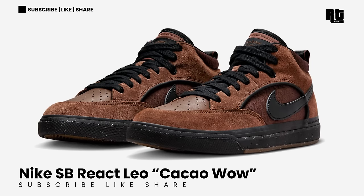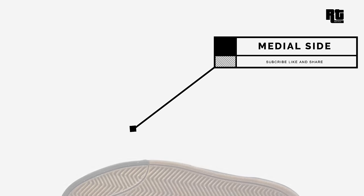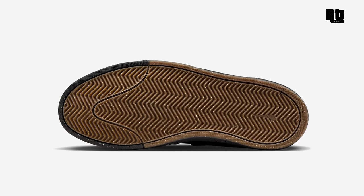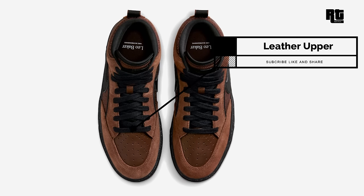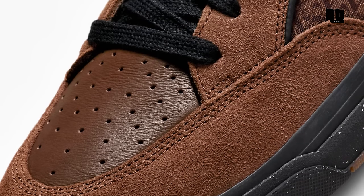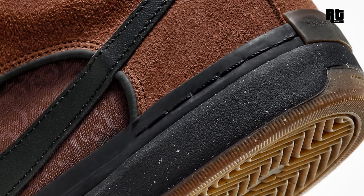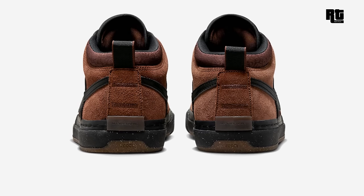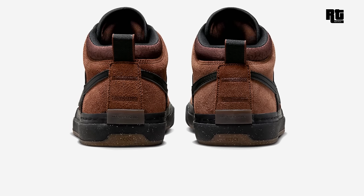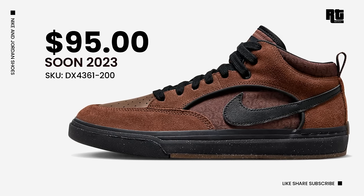Nike SB Dunk Low Leo Kakao Wow. This shoe is dressed in a kakao wow, black, earth, and gum dark brown color scheme constructed in a mix of leather, suede, and mesh materials. The shoe features a brown base with black swooshes, laces, inner lining, and heel pull tabs. Other details include Leo monogram print on the side panels and collar with Leo Baker branding on the tongue. Down below is a gum rubber outsole that completes the design. This will be available very soon on select retailers and Nike.com with a retail price of $95 US Dollars.